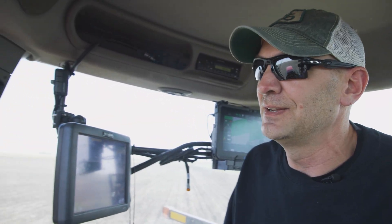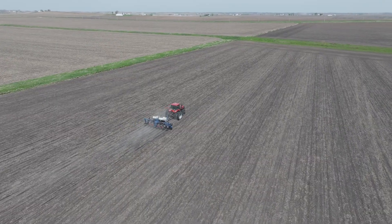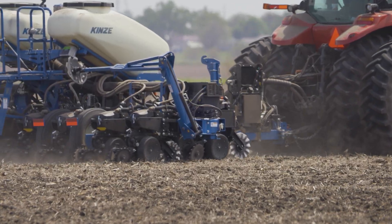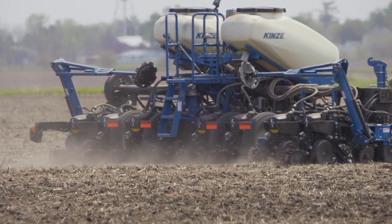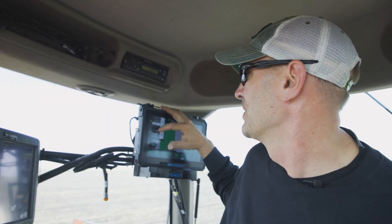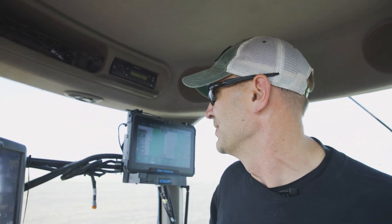The high speed Sure Speed delivers accurate plant spacing. It means so much more, and knowing that when I go to harvest I'm going to have a picket fence on my corn. Having the Blue Vantage display gives me so much more information — way more than I had on the KPI 3. Now I can look at singulation on half the screen, population on the other. The ability to control what I want to see — if I want to look at ground contact, just a quick click of the screen.